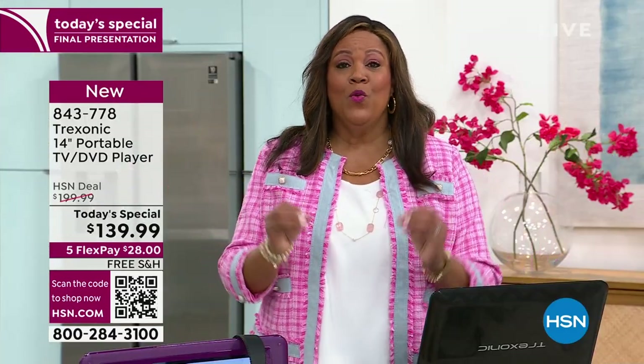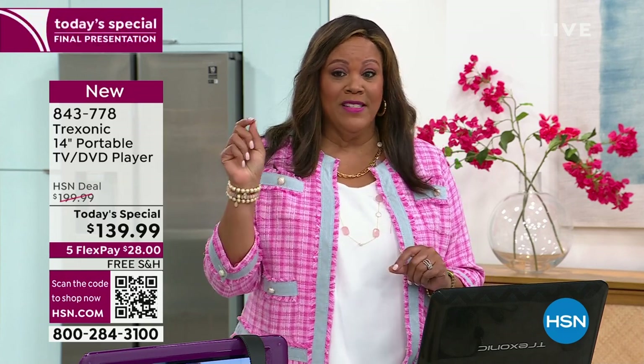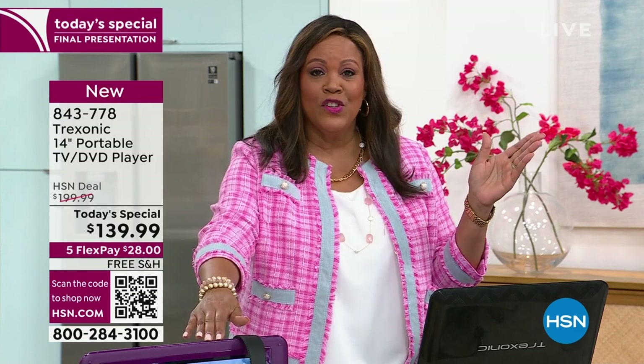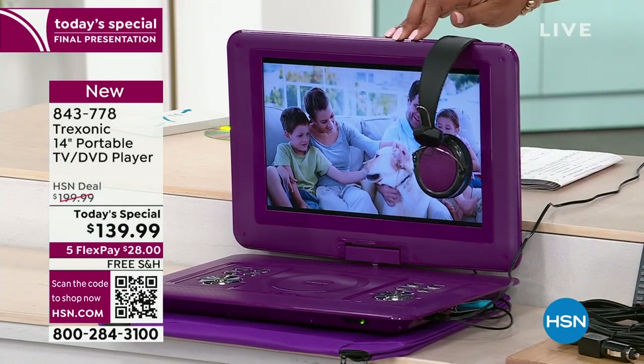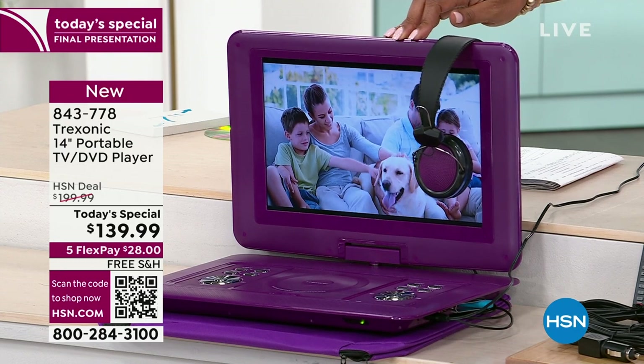This is a fantastic deal and you can get it in purple — but if you want it in purple, you've got to hurry. We've already sold out of two colors and we're about to sell out of the purple. So I invite you to order a high-definition television — the largest screen we have presented with Treksonic — with the DVD player. You want the largest screen, the largest bundle, and the lowest price.